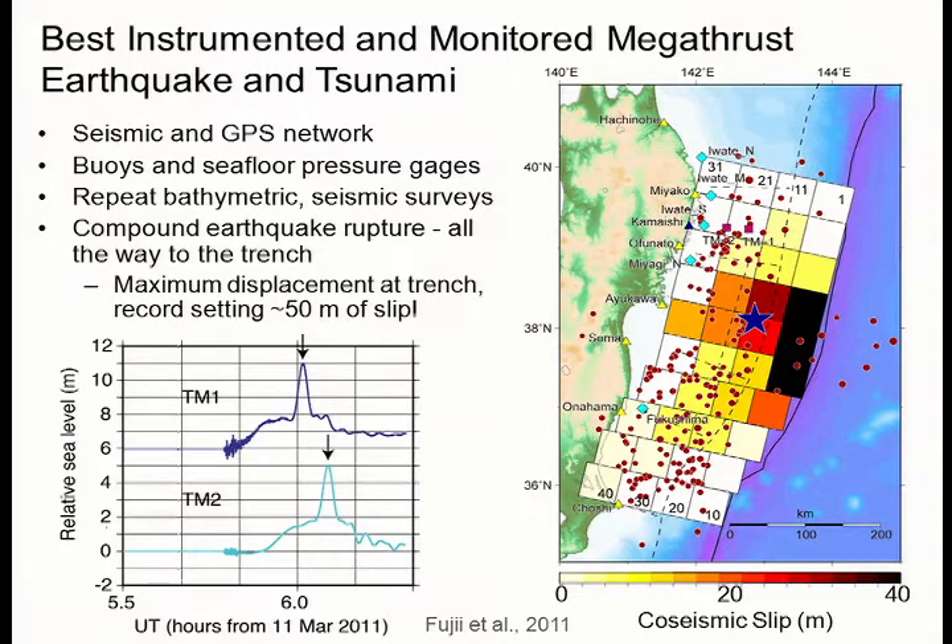It turns out that the Tohoku event is the best instrumented megathrust earthquake and tsunami in history. The Japanese have set up very dense seismic networks on the islands, some offshore instruments, and also a very dense GPS network, so they can measure displacements over short and long periods. They also have a network of seafloor pressure gauges out to about a hundred kilometers from the coastline, as well as buoys for measuring wave height and a number of other observatories.